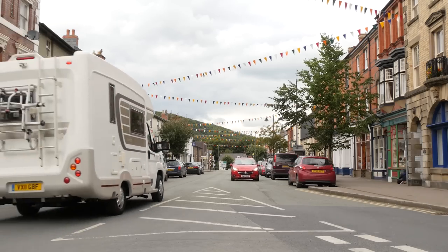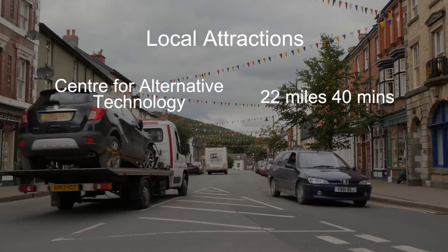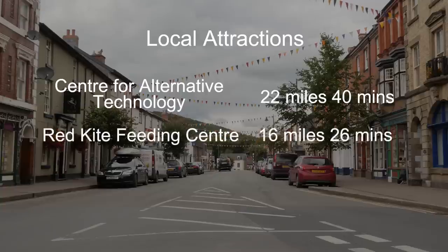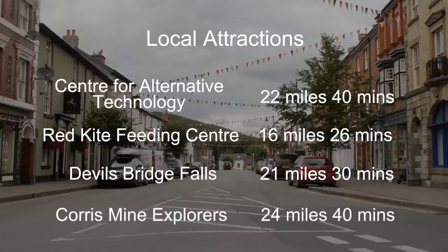If you wanted to travel slightly further afield, there's a lot of things to do in the area. The Centre for Alternative Technology is worth a visit to discover the latest advances in fossil fuel saving science. And to guarantee seeing a red kite, why not visit the Red Kite feeding centre, just 16 miles away. Devil's Bridge Falls is a world-famous tourist attraction with stunning scenery and a tea room and gift shop — that's 30 minutes away. And for a taste of old Wales, you can visit an original slate mine, complete with pit helmets and safety lamps.